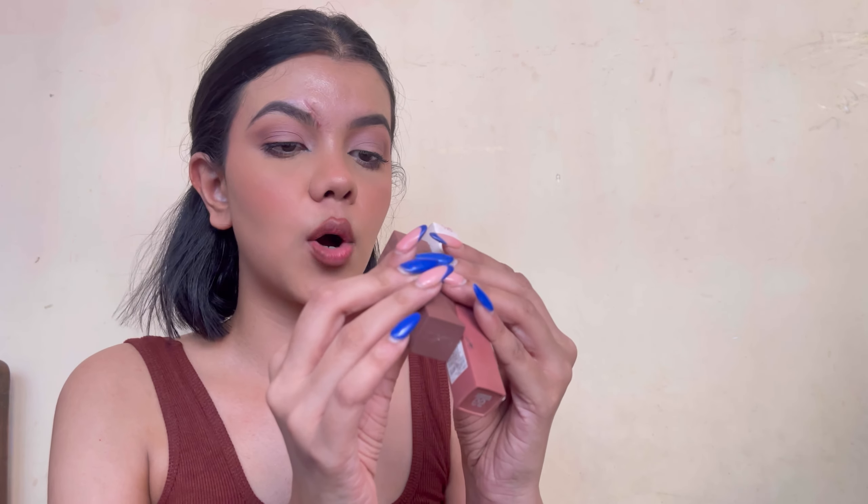Time for some lip product. That's the base makeup all done together. We are going to overline the crap out of our lips regardless of whether we're using nude or not. For lipstick I've got two options — I think I'm going to go with Maybelline in the shade Seductress. Very stupid name they've given it.